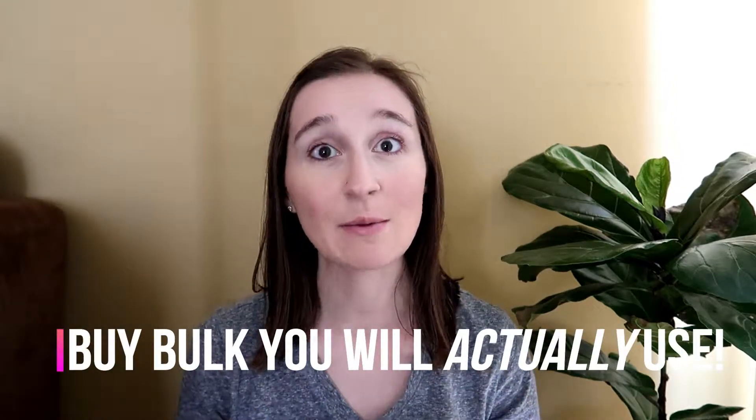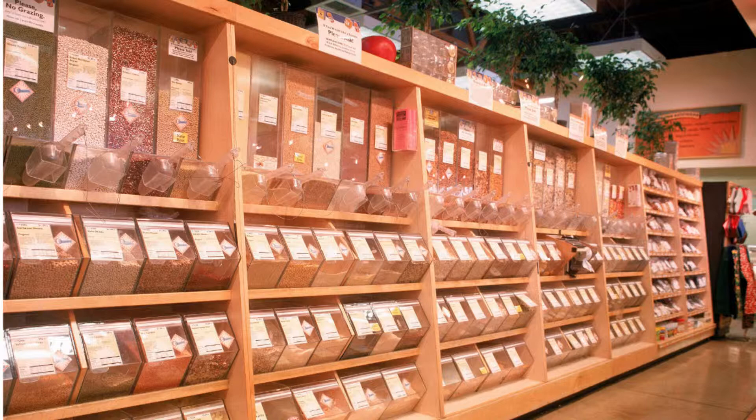Tip number two: buy in bulk — but make sure it's for items you actually use. I love Costco and do a lot of Costco hauls, but really make sure you're buying things your family actually uses. Just because it's in bulk, on sale, and cheaper doesn't mean you need it if it's not something your family uses all the time. For us, things like garlic, spaghetti noodles, and goldfish snacks I buy in bulk because I know we'll always use them up.